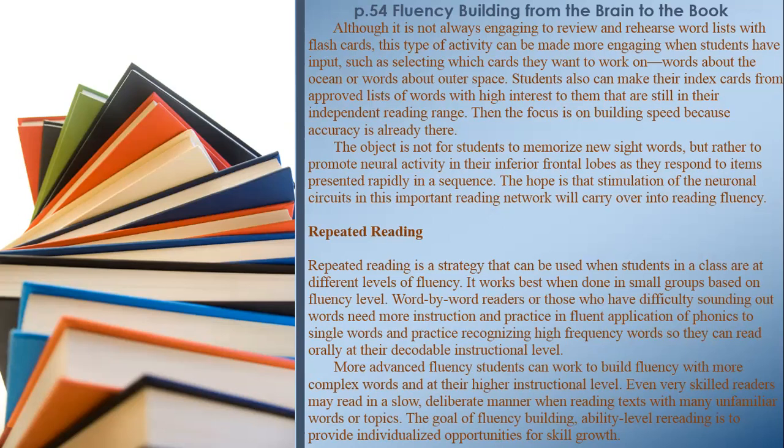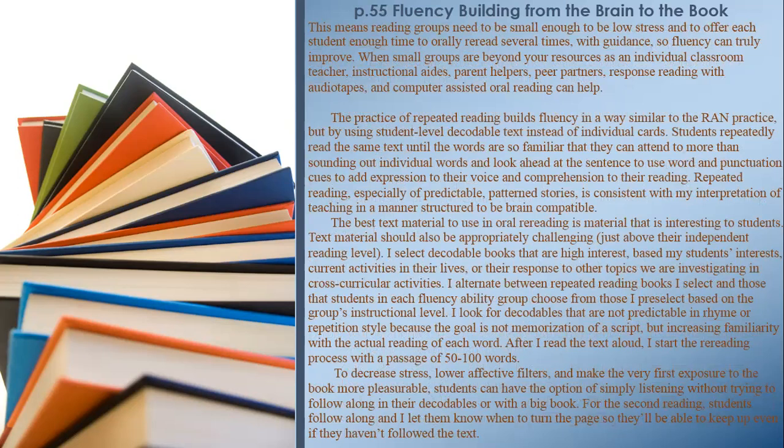Reading groups need to be small enough to be low stress and to offer each student enough time to orally re-read several times with guidance so fluency can truly improve. When small groups are beyond your resources, instructional aides, parent helpers, peer partners, response reading with audio tapes, and computer-assisted oral reading can help. Students repeatedly read the same text until the words are so familiar that they can attend to more than sounding out individual words and look ahead at the sentence to use word and punctuation cues to add expression to their voice and comprehension to their reading.